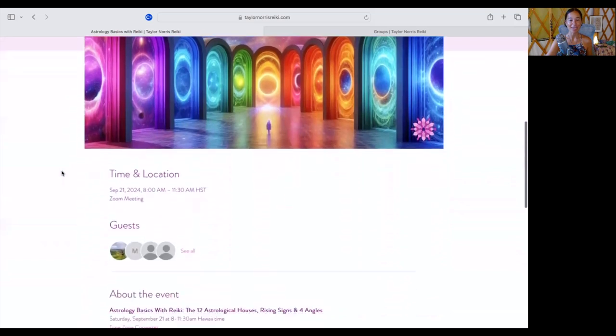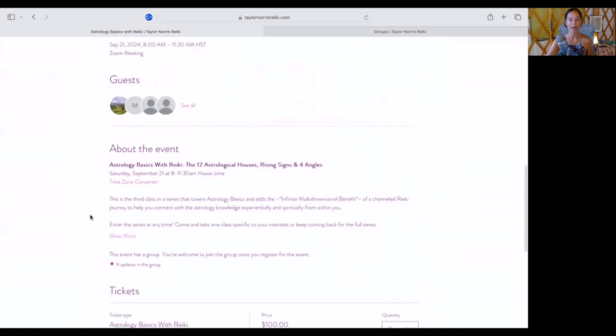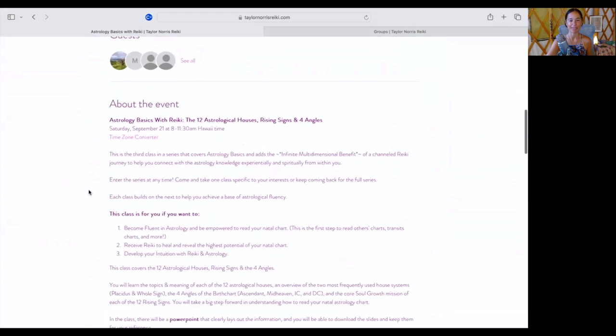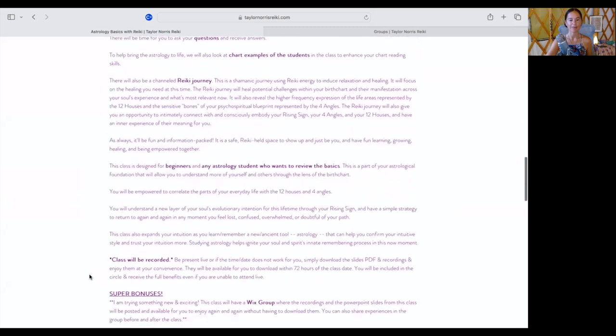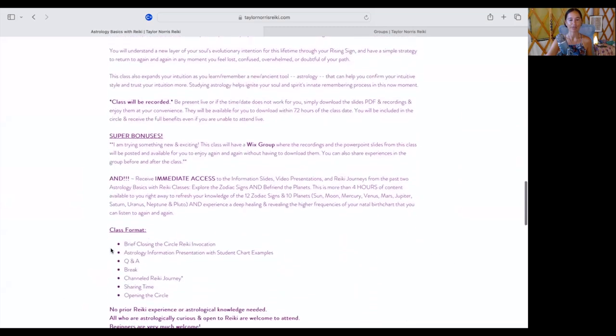This is the class page — you can learn more about exactly what the class will cover here, as well as a time zone converter so you can see when it's actually happening. Something I am really excited to be offering as a part of this class is something new.